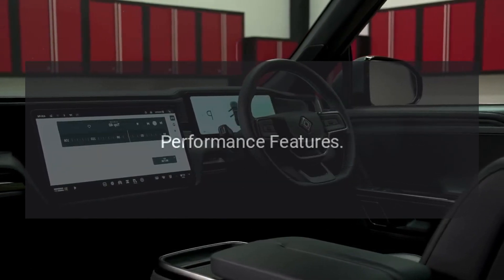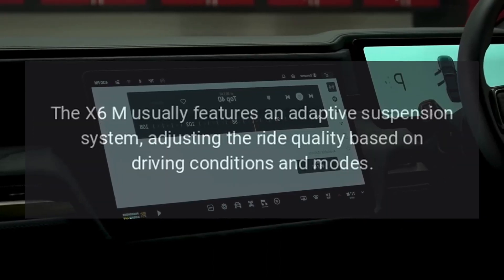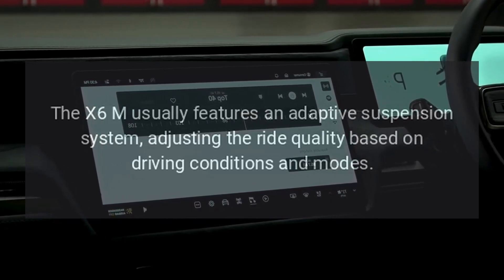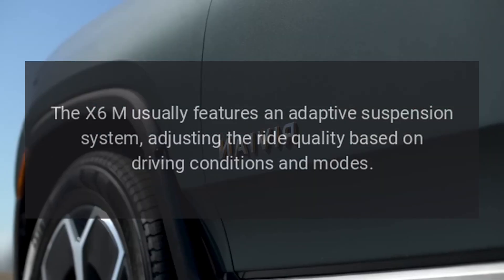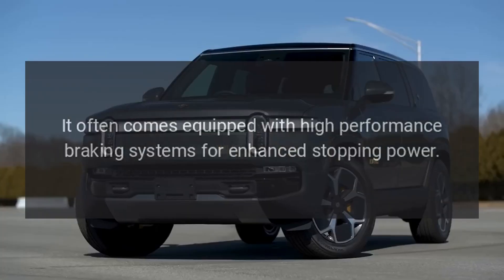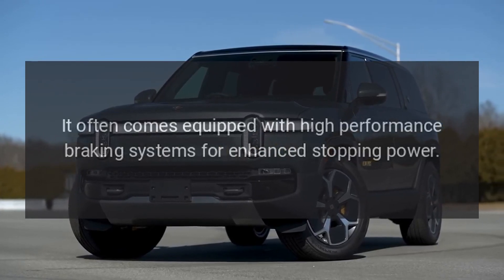The X6M usually features an adaptive suspension system, adjusting the ride quality based on driving conditions and modes. It often comes equipped with high-performance braking systems for enhanced stopping power.